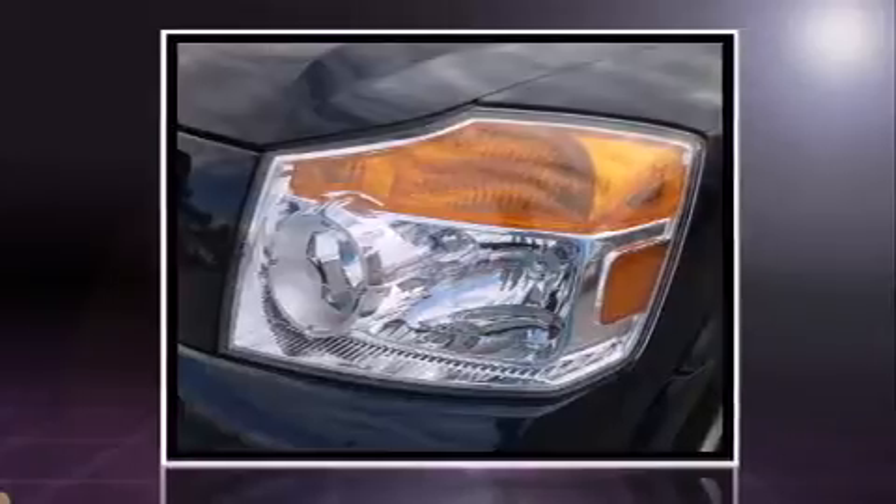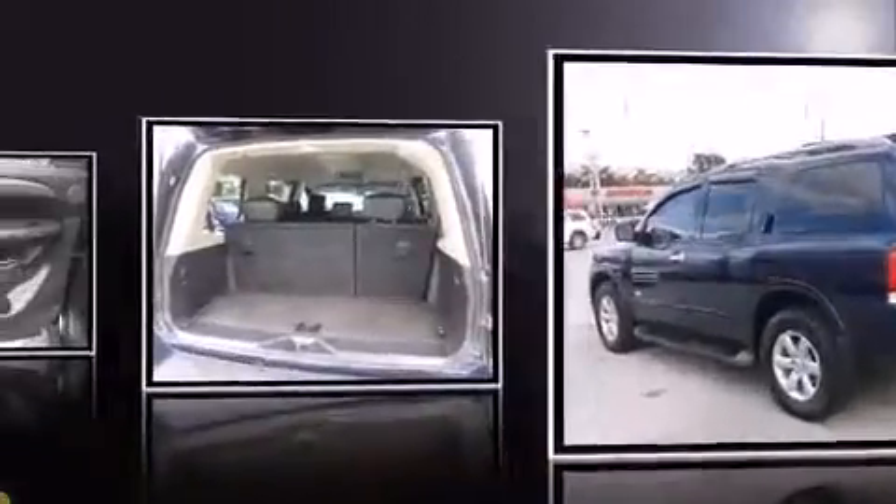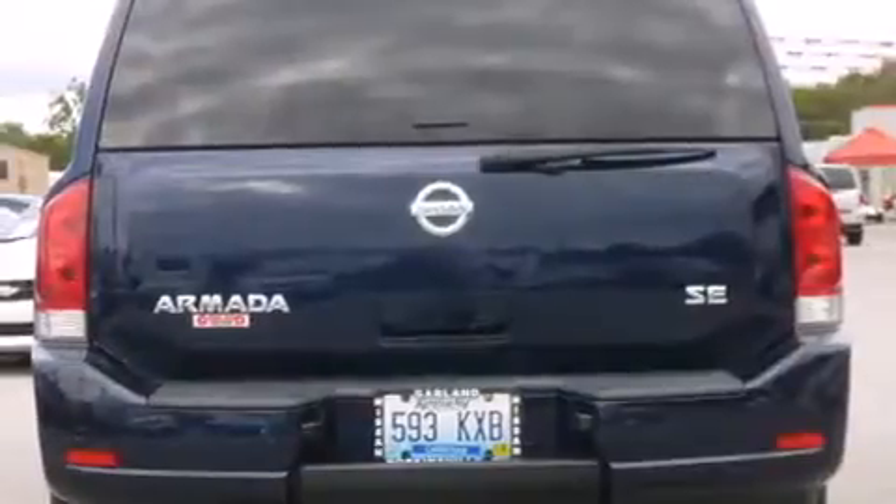Top features include front bucket seats, power trunk closing assist, a rear window wiper, front and rear air conditioning, a roof rack, and remote keyless entry.